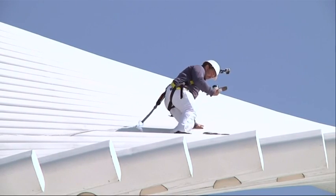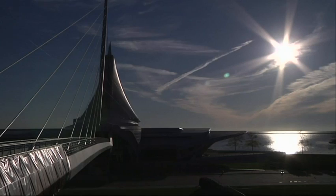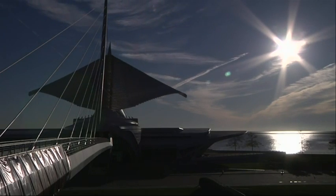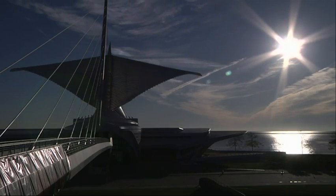But no matter how you look at it, it's no cakewalk getting this iconic structure back to its original condition.